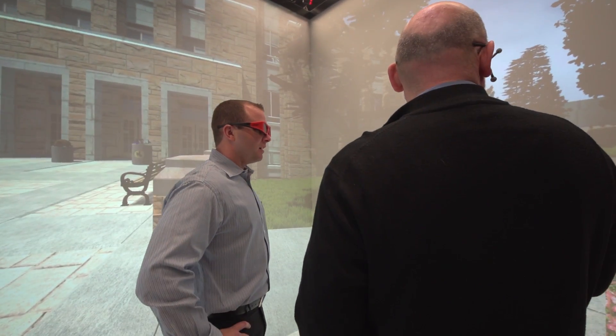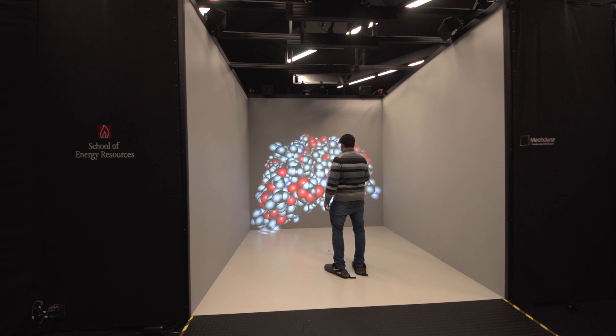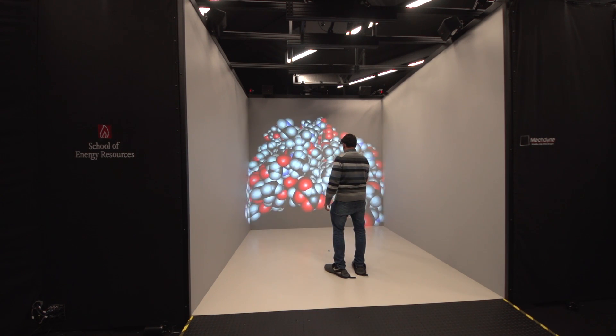We've had civil engineering visit with groups of students doing collaborative design reviews of architectural environments. We've had molecular biology visit looking at protein analysis. We've also worked with the medical school who have done some visualization for 3D anatomy projects.